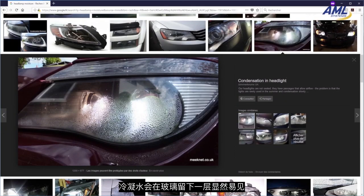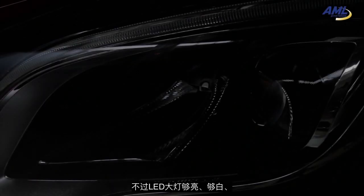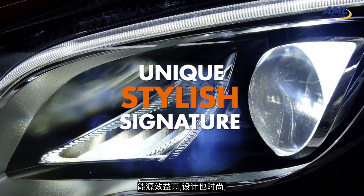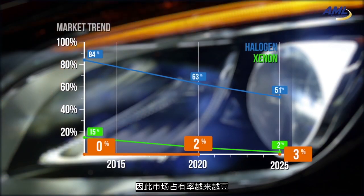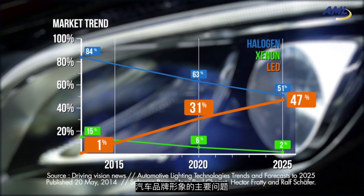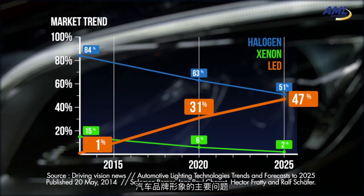Condensation will cast a noticeable and persistent veil on the lens. Nevertheless, LED headlights provide bright, white, and efficient beam with unique stylish signature, so their market share is increasing. Condensation will become a major concern, one which will negatively impact the vehicle's brand image.